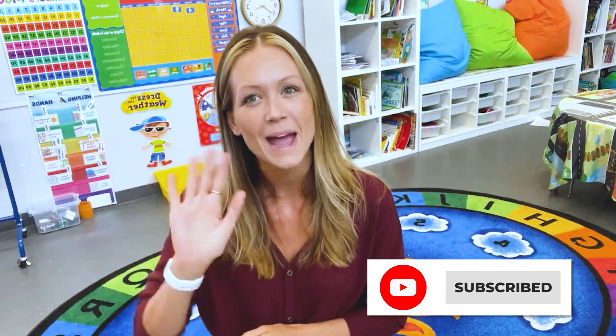All right guys, that's all I've got for you today. Thanks for watching. Hit that subscribe button and I will see you in the next video. Bye.